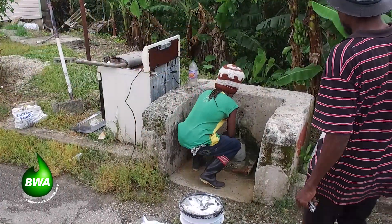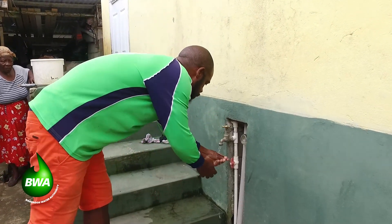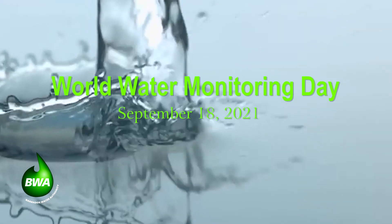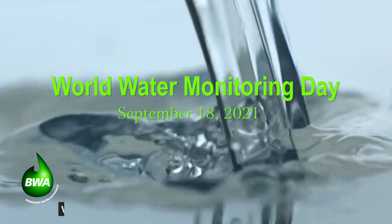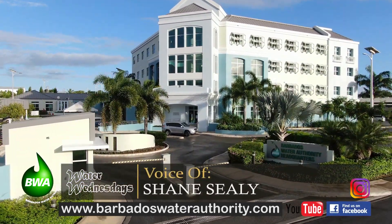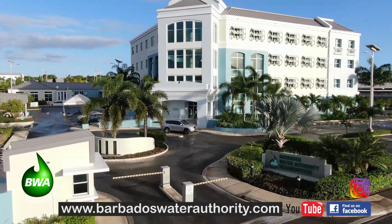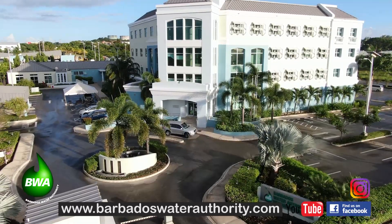Next time on Water Wednesdays, we'll continue with some easy things you can do to protect drinking water sources. But that's it for this episode. To view this or our previous episodes again, please visit our website, www.barbadoswaterauthority.com. You can go to our Facebook or Instagram pages for additional information, or just subscribe to our Water Wednesdays channel on YouTube.